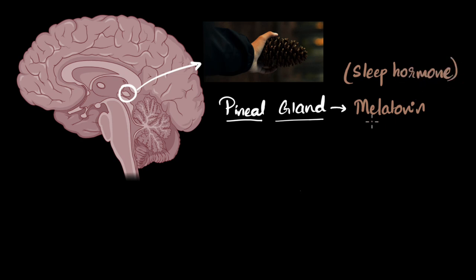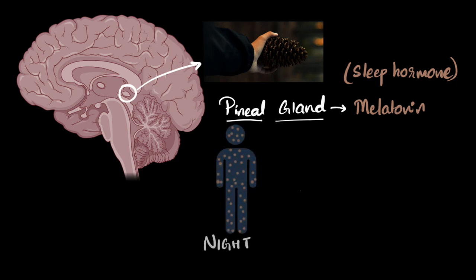So how does melatonin help us sleep? Imagine the sun has set and it's dark everywhere — the amount of light entering your eyes is reduced. Your brain detects that and signals the pineal gland to start secreting melatonin. During the nighttime, melatonin levels increase in your body, and just like with any hormone, melatonin goes and binds to receptors. Your brain itself has a lot of melatonin receptors, and even your eyes have a lot of melatonin receptors.